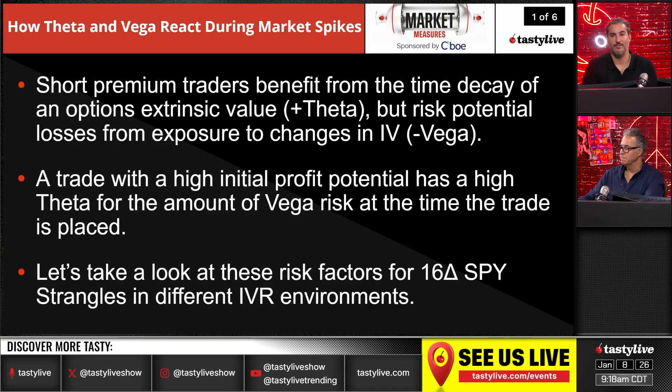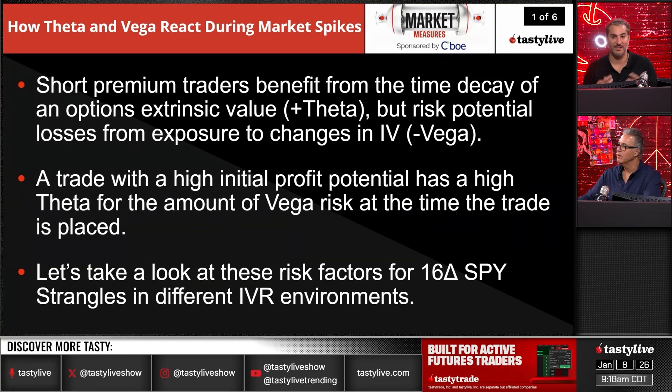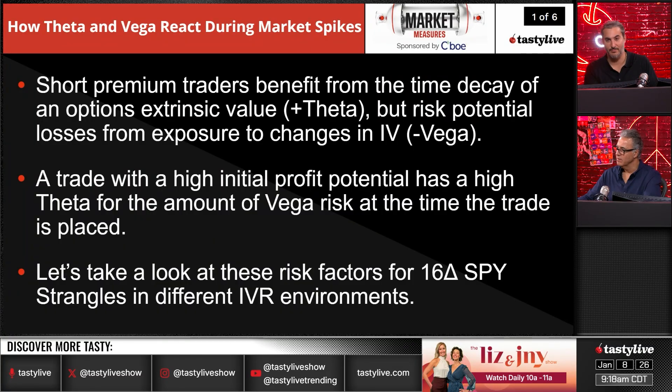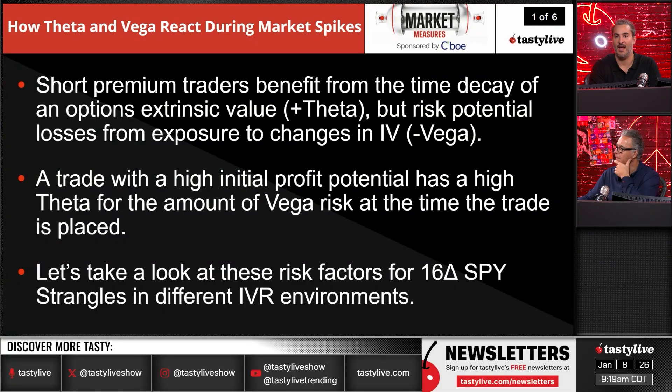Short premium traders benefit from time decay of an option's extrinsic value — that's your theta — but risk potential losses from exposure to changes in implied volatility. When you're selling premium, you are long time decay and short volatility. You're expecting realized volatility — the actual move in the stock — to be less than what is implied. Those are the two things you're trading, along with your directional assumption.